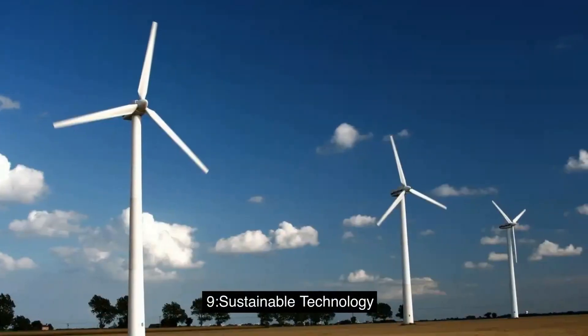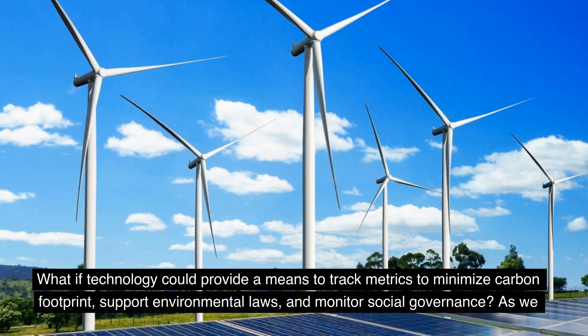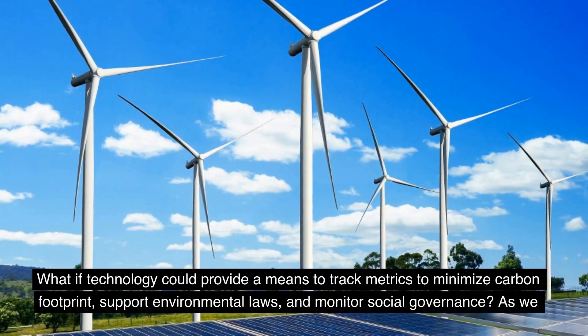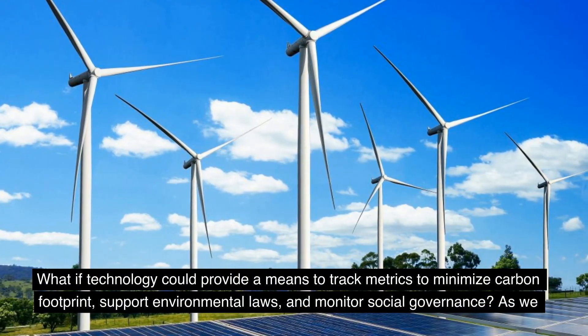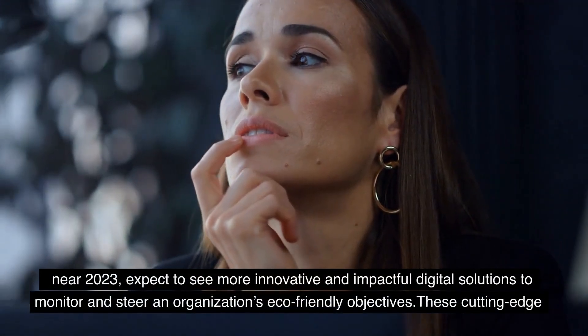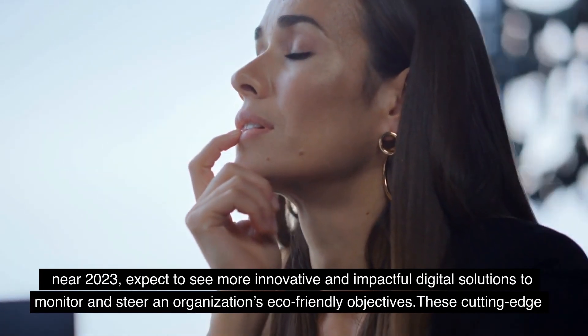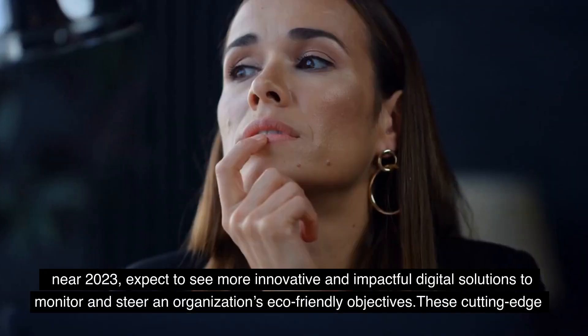9. Sustainable Technology. What if technology could provide a means to track metrics to minimize carbon footprint, support environmental laws, and monitor social governance? As we near 2023, expect to see more innovative and impactful digital solutions to monitor and steer an organization's eco-friendly objectives.